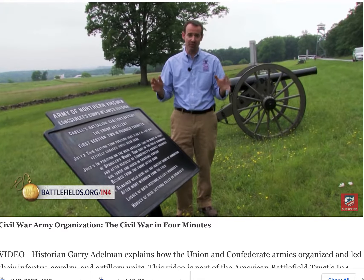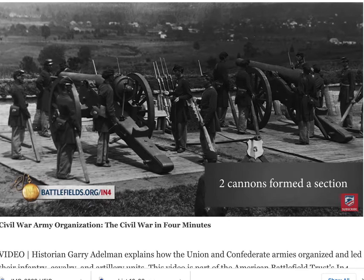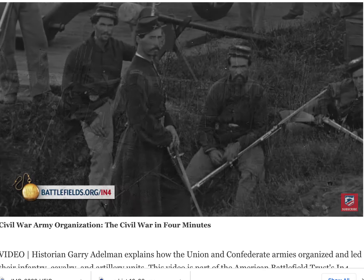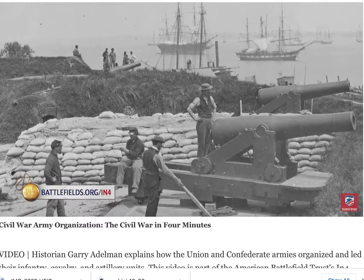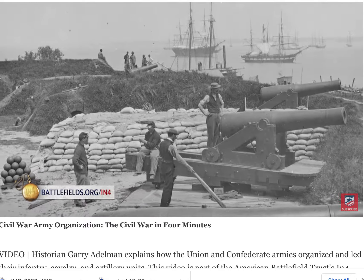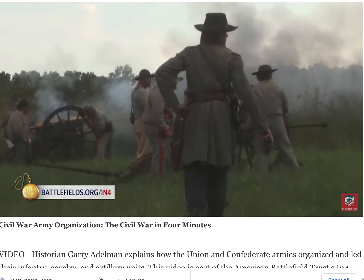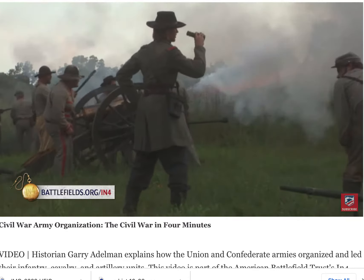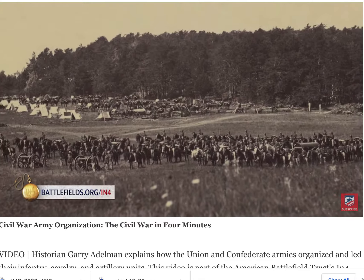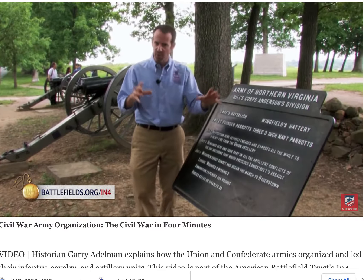The artillery is organized differently from the infantry and the cavalry. The artillery is cannon-based, and one cannon is called a piece. If you put two cannons together, you get a section, and that section is typically commanded by a lieutenant. If you put a couple of sections together — two or three — you have a battery. A battery in the South is four cannons on average, and in the North it's about six cannons on average. That battery on both sides is ideally commanded by a captain, but often commanded by a lieutenant as well. A battery might have had about 120 to 150 soldiers in it. These batteries could be attached throughout the army in different ways.